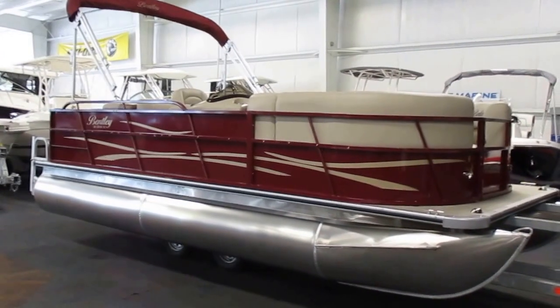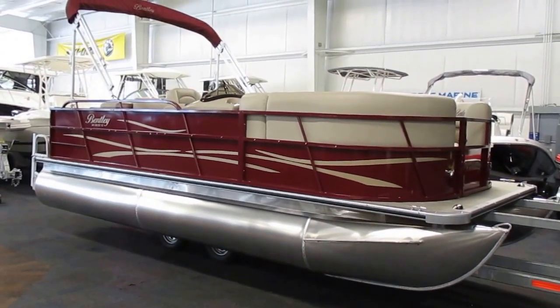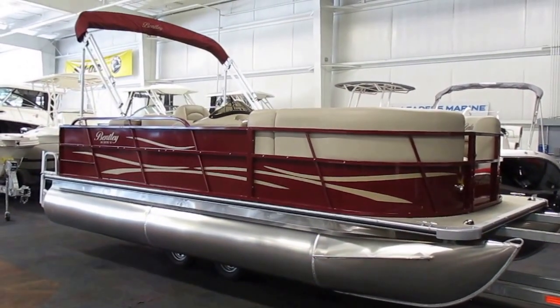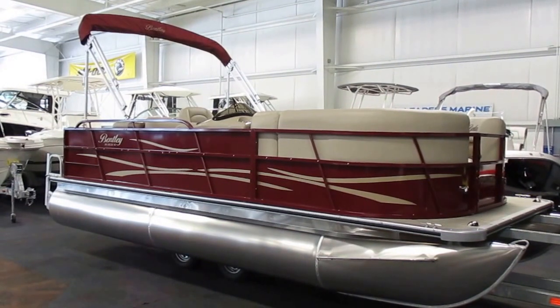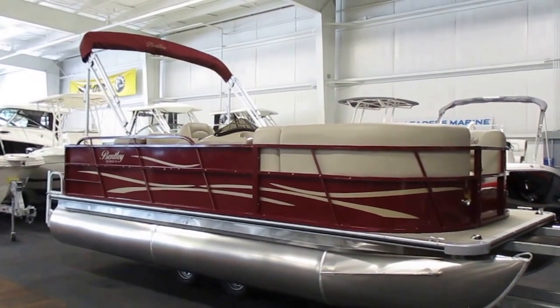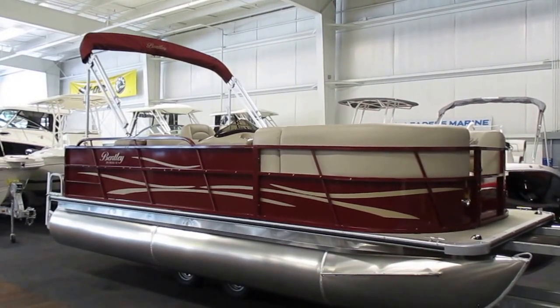Again, this is a 2017 Bentley 200 Cruze SE RE, base priced with a 25 horsepower Mercury four-stroke EFI outboard engine. It does not come with a trailer, but trailer options are available for purchase. It has a color-coordinated bimini top and a color-coordinated snap-on mooring cover.